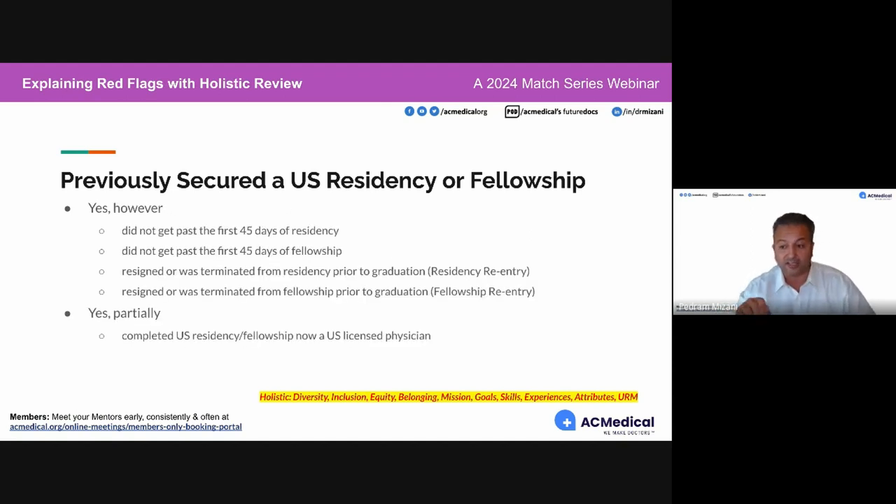If a candidate did not get past the first 45 days of residency or fellowship, those first 45 days are critical. If the program is obligated to keep you unless there was a serious issue — a drug screen, patient endangerment, falsification of records, or being in a previous residency they didn't disclose — those are serious issues. If they resigned or were terminated from residency prior to graduation, it would be considered residency re-entry.